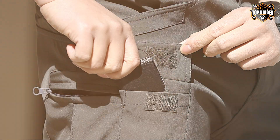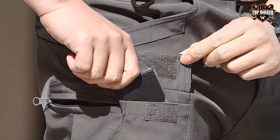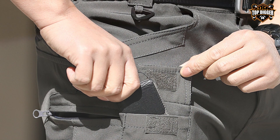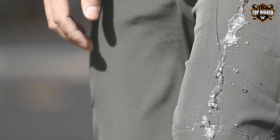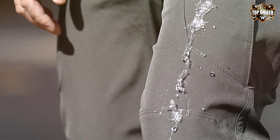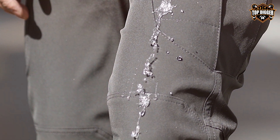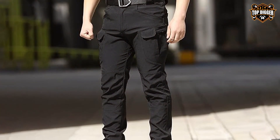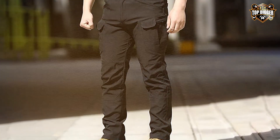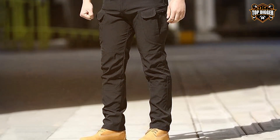This balance of usability and practicality makes them ideal for those who prioritize efficiency and organization in their gear. Durability is enhanced through the use of high-quality fabrics that resist abrasion and tears, offering longevity even in the toughest environments. The pants are engineered for the outdoors but also offer a level of sophistication that suits urban environments. Their adaptability to different situations is a testament to their thoughtful design and effectiveness in providing both protection and comfort.